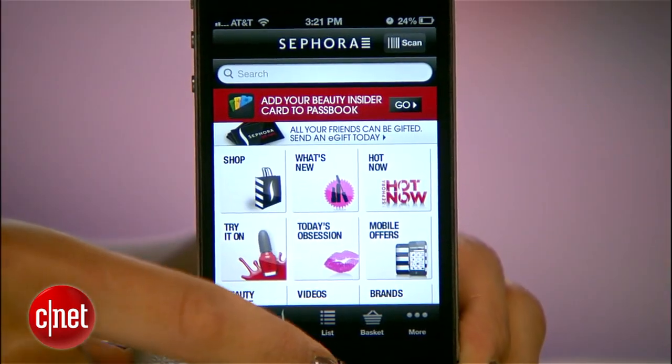There are basically three ways to add a ticket, club card, or coupon to Passbook: through a vendor's Passbook Ready app, from an email attachment, or through a URL.